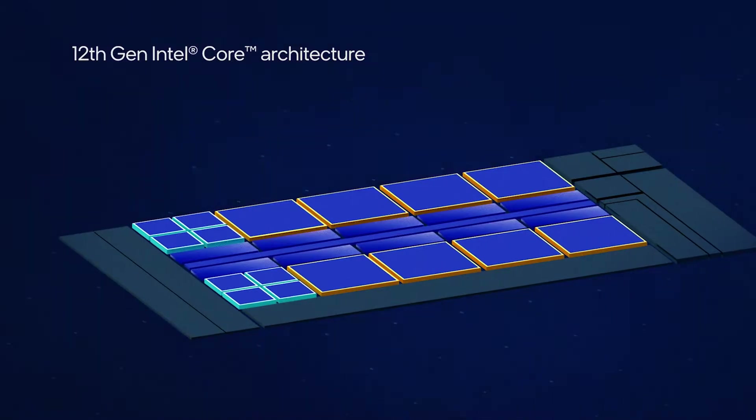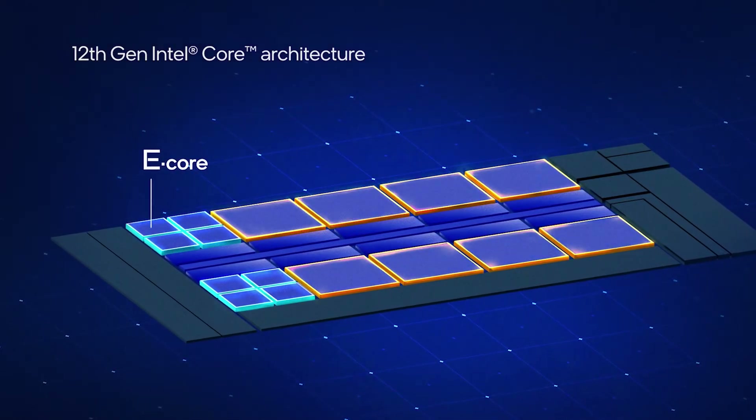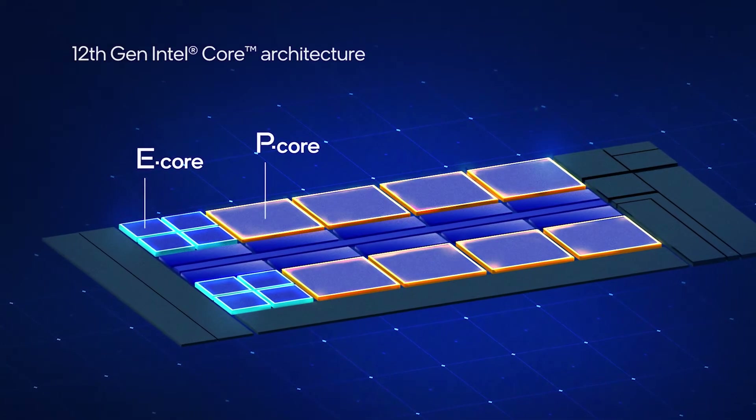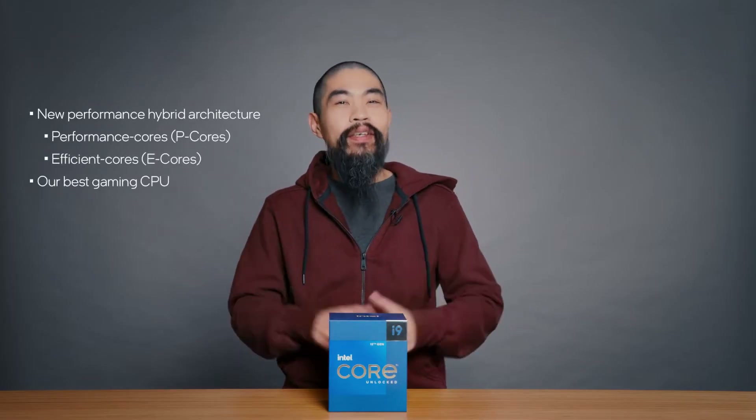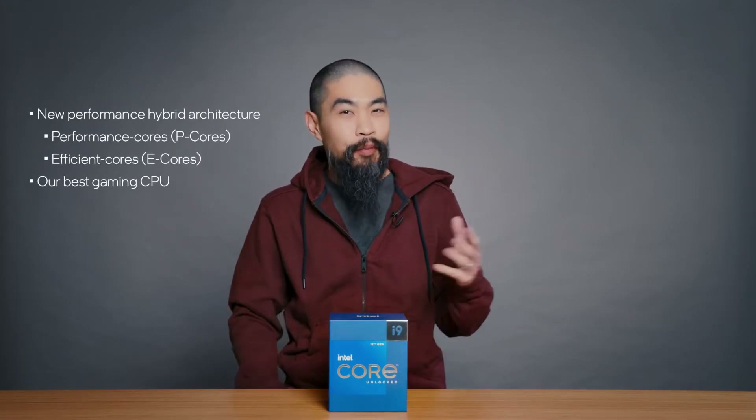A little background for those of you who are new to the 12th gen processor: it's a new performance hybrid architecture, and it features a unique combo of performance and efficient cores — the P-Core and E-Core. Intel is saying that it's our best gaming CPU ever. And as a former competitive gamer, I agree. But don't just believe us — tech reviewers also agree that Alder Lake is a winner.